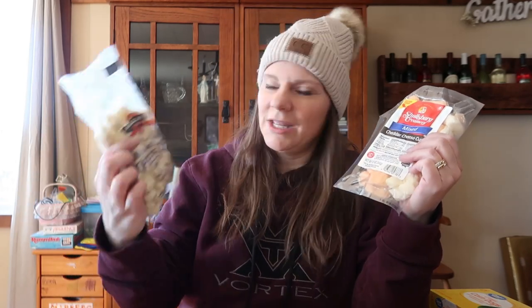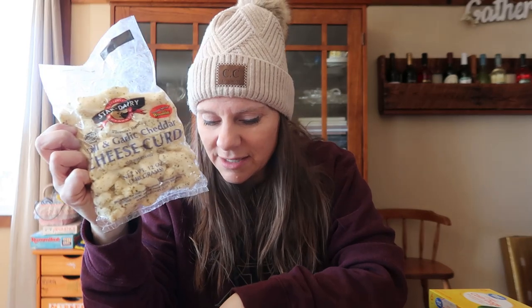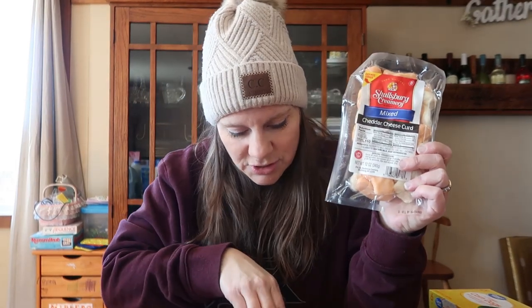Cheese curds: the Aldi cheese curds were $4.29 for 12 ounces. At Pick and Save, Star Dairy Wisconsin cheese curds were $4.99 for 12 ounces. At Walmart, Schultzburg Creamery Wisconsin cheese curds for 12 ounces were $5.13. Aldi clearly won, but Kroger was in second place.